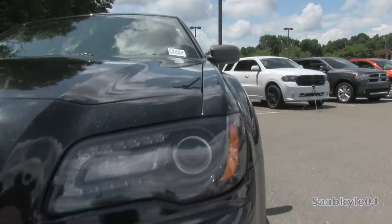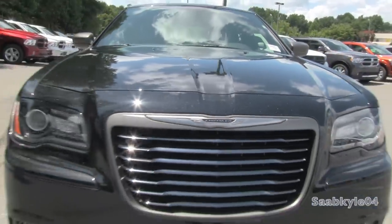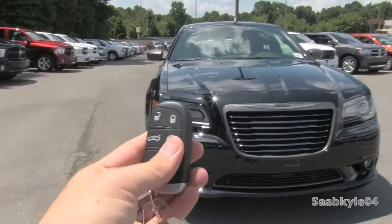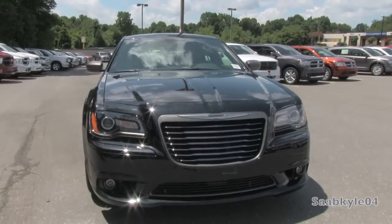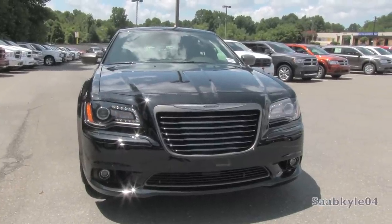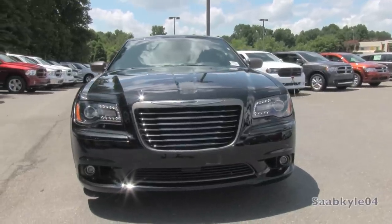Without further ado, let's go ahead and start her up and let her run. As you can see, the vehicle does come standard with Remote Start.